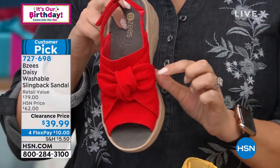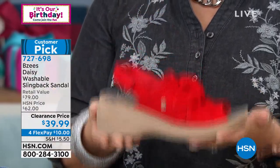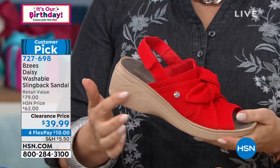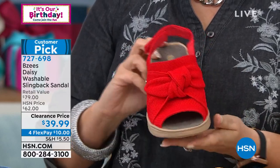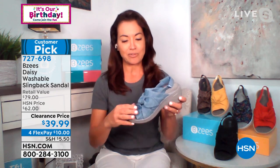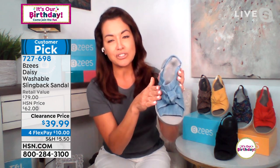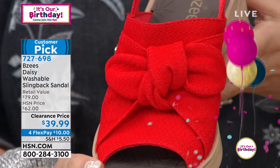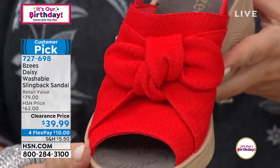How many times do you buy a slingback and it's too tight? This will never be too tight because you can make it your own. The upper fabric is actually two layers — the top layer is the bow, and there's lots of stretch. This is tacked down so when you wash the shoes it will stay in place; you'll never have to tie this beautiful bow again because it's pre-tied and pre-perfect.